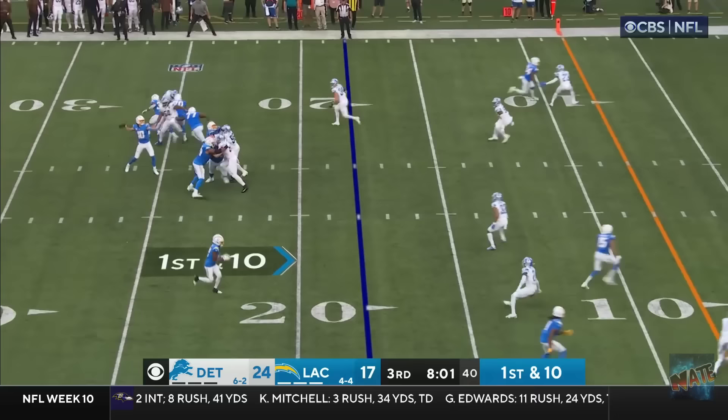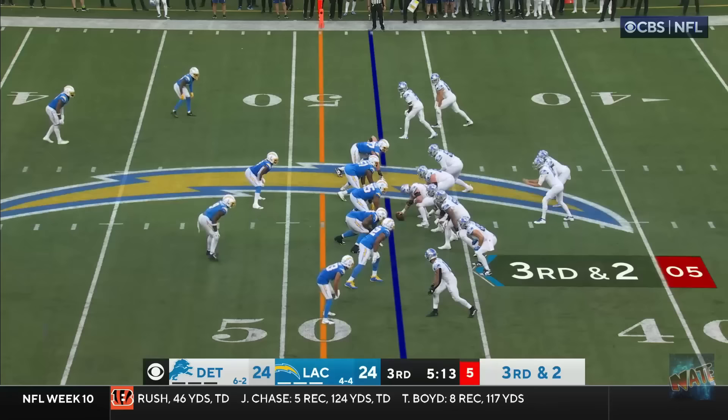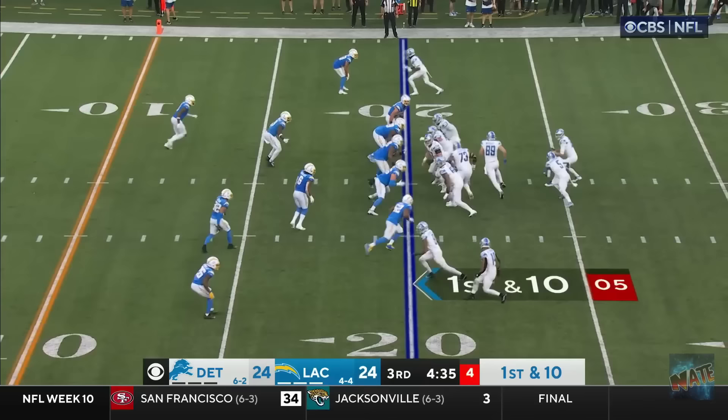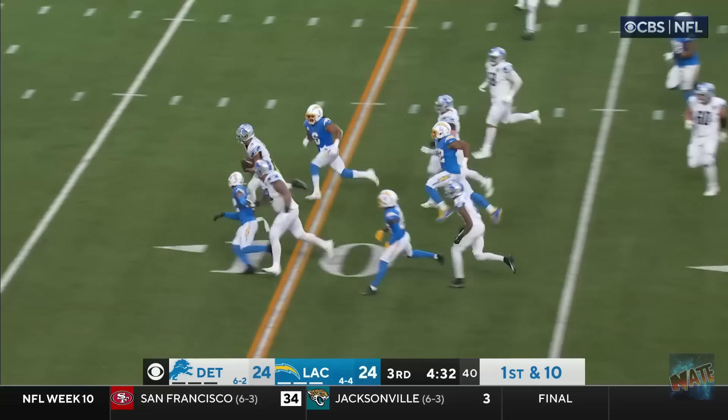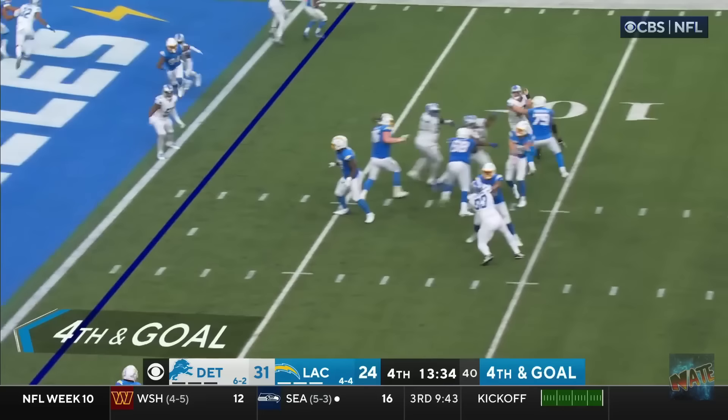But they're getting tighter! There's Herbert! Down the middle! It's Guyton! He steps up! And scores the touchdown! Top! Finds him! Wow! Amon Ross St. Brown! 24! That went for 33! They come back to him! He's got a block up ahead! And he's able to walk in! And then fake it to the right!